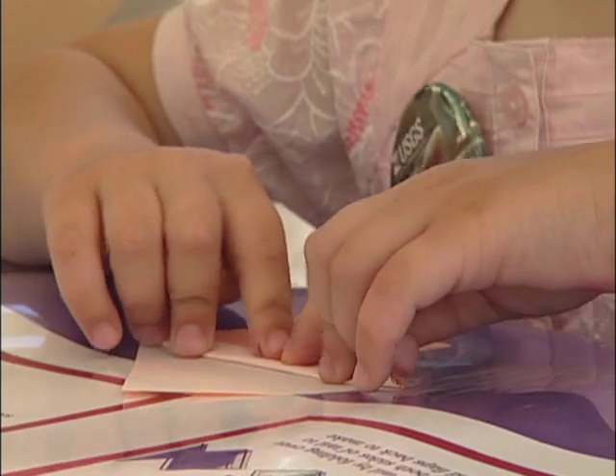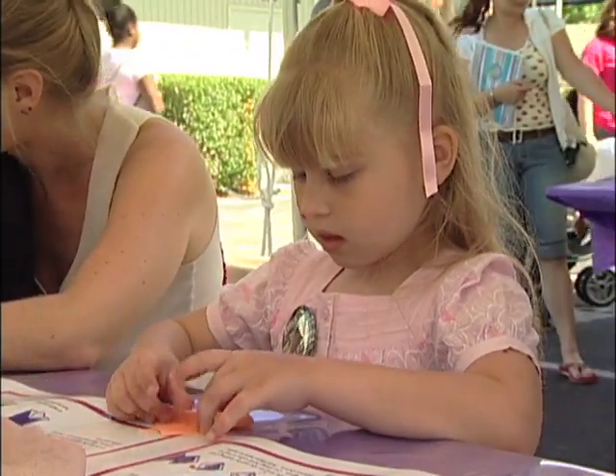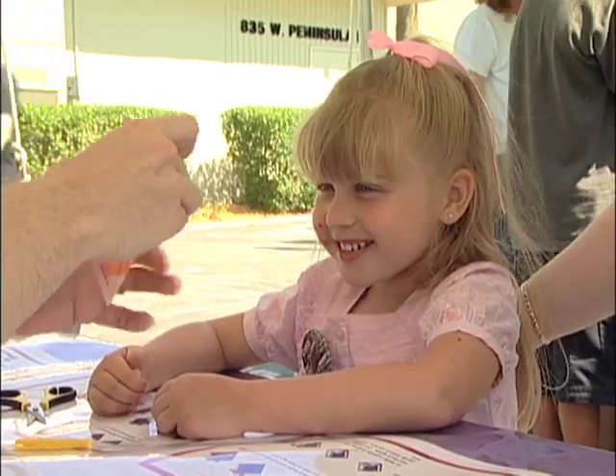Now we're going to flip it upside down. And there's wildlife origami — kids make whales, frogs, cranes, and of course fish.